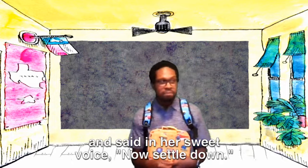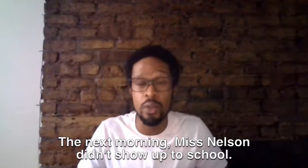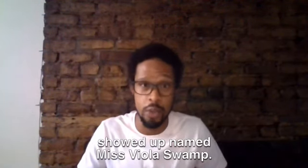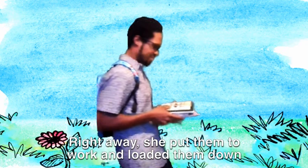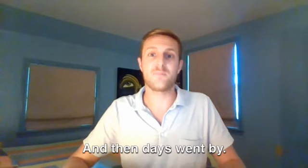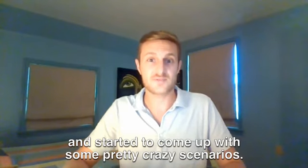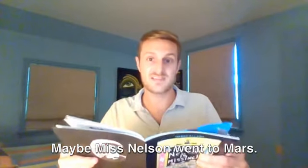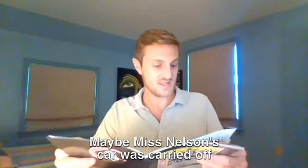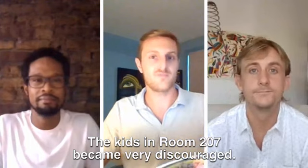Miss Nelson stood up in front of the class and said in her sweet voice, 'Now, settle down.' But they didn't listen. The next morning, Miss Nelson didn't show up to school. Instead, a very strict substitute teacher showed up named Miss Viola Swamp. And she meant business. Right away, she put them to work and loaded them down with homework. Then days went by and the kids began to worry about Miss Nelson. They wondered what could have happened to her and started to come up with some pretty crazy scenarios — maybe she was gobbled up by a shark, maybe Miss Nelson went to Mars, maybe Miss Nelson's car was carried off by a swarm of angry butterflies. The kids in room 207 became very discouraged.